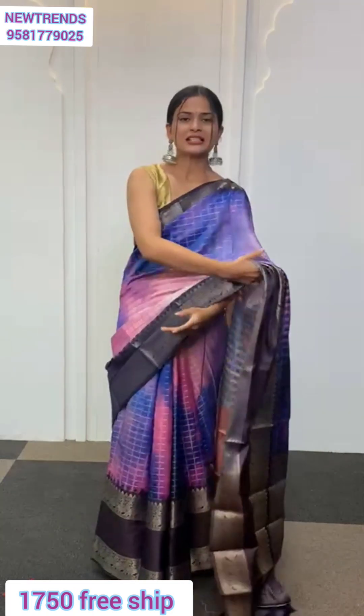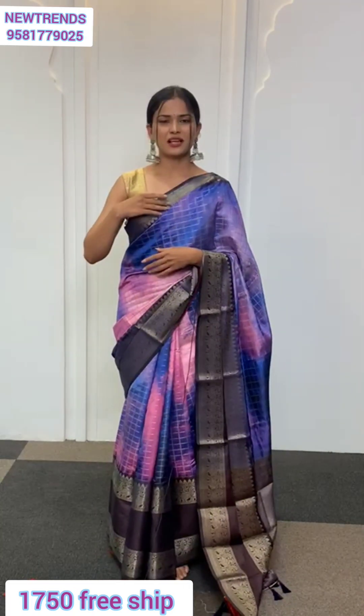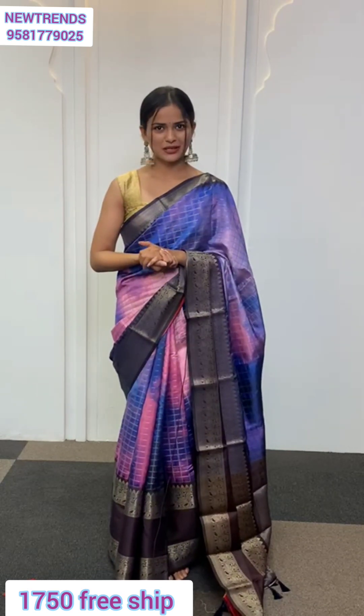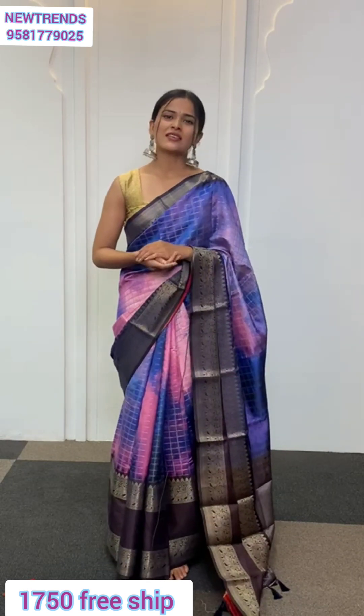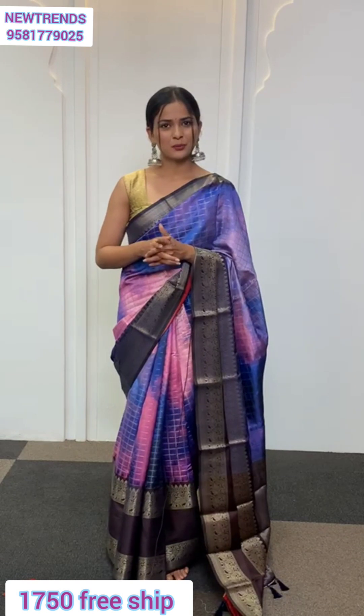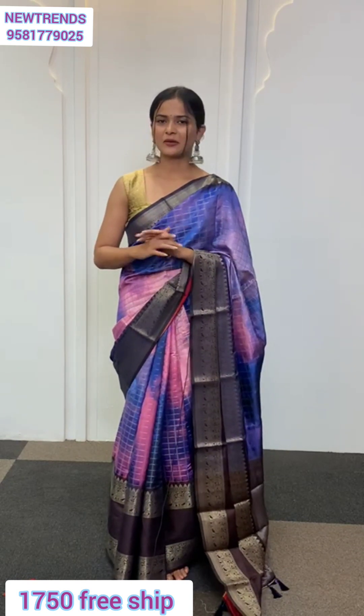The second border, which is the top of the sari border, is going to be comparatively a thinner border but has zari work as well. Along with the sari you get a blouse material which is going to be a dual-tone, two-tone blouse with brown and darker blue, and also has zari detailing all over it.